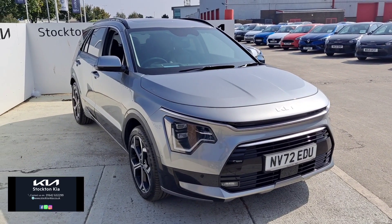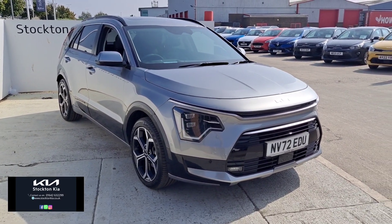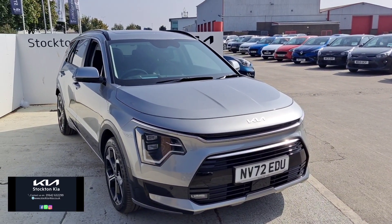Welcome to Stockton Kia. We have a very rare opportunity — a Kia Niro 4, brand new shape, on a 72 plate.